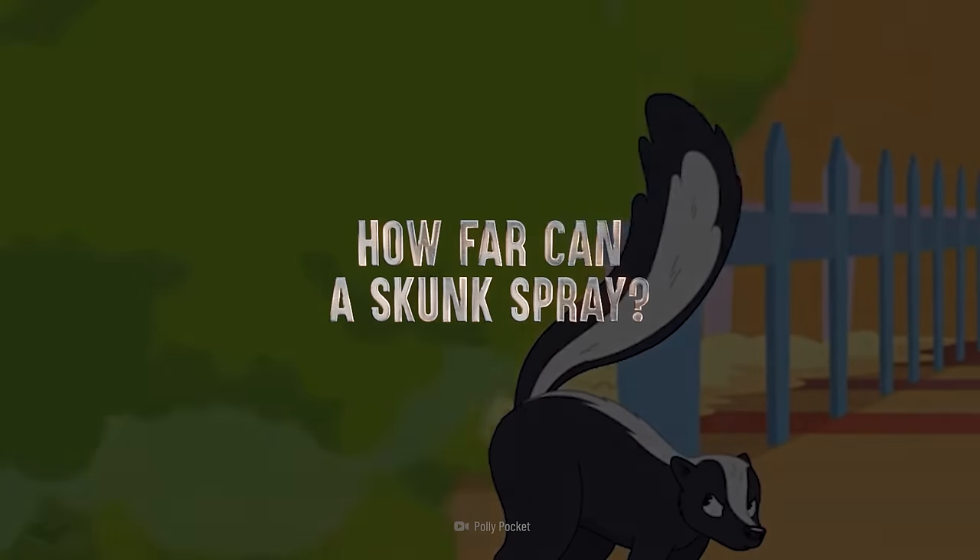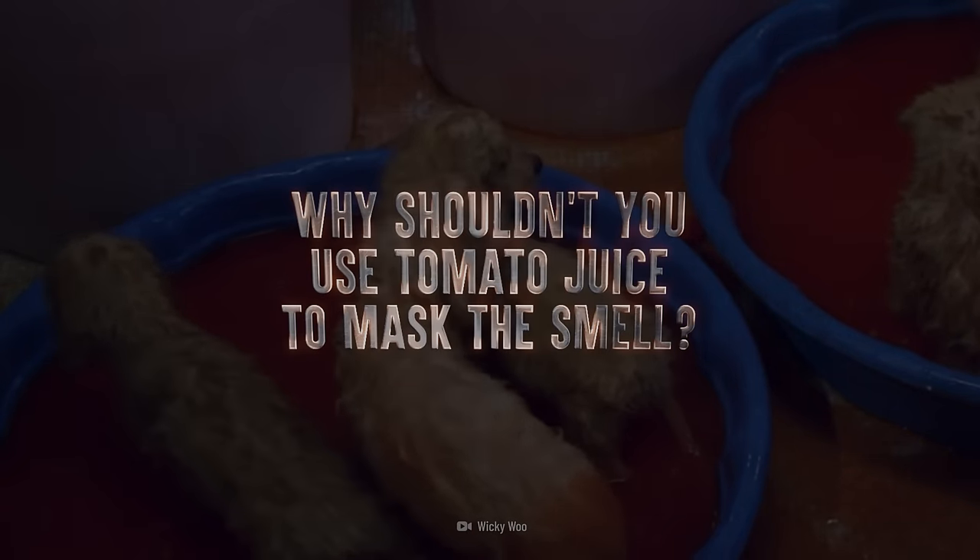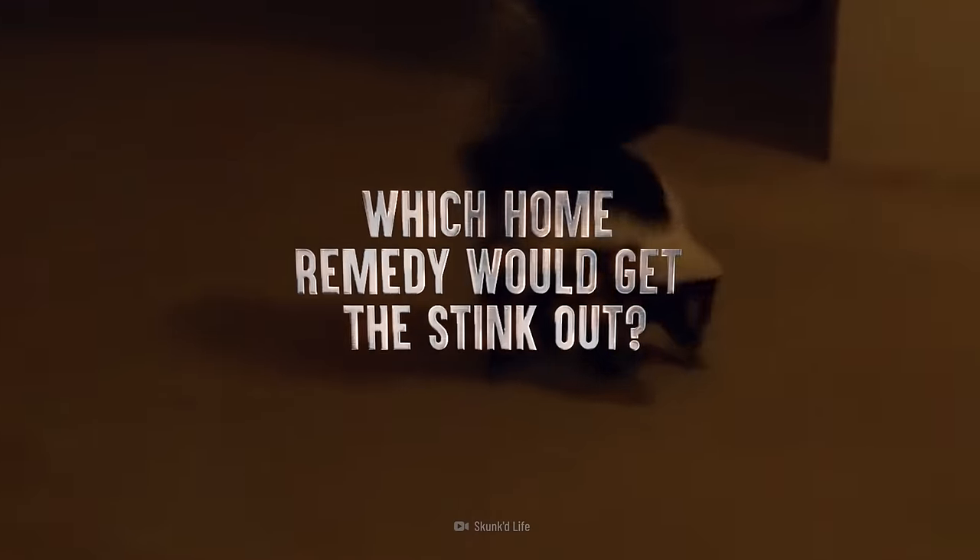How far can a skunk spray? Why shouldn't you use tomato juice to mask the smell? Which home remedy would get the stink out?